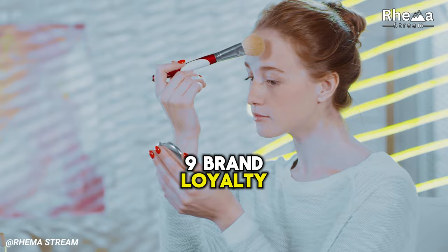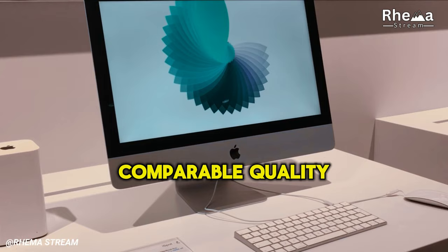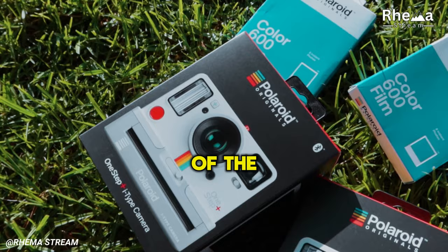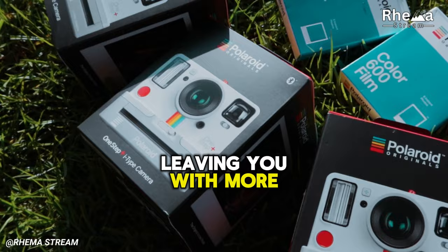9. Brand Loyalty. Brand loyalty can sometimes lead us to overlook cheaper alternatives that offer comparable quality. Store brand or generic products can often match or even surpass the quality of their branded counterparts, all at a fraction of the cost. Take the time to compare prices and test out different products. You may find that the savings from switching to store brands can quickly add up, leaving you with more room in your budget for other important expenses.